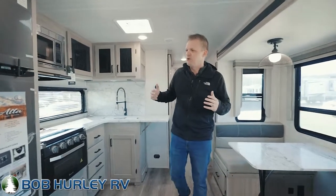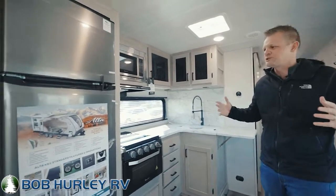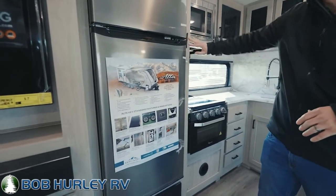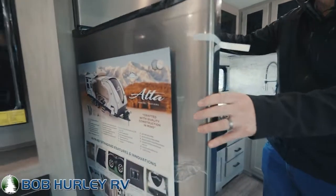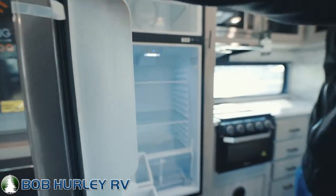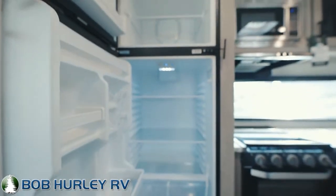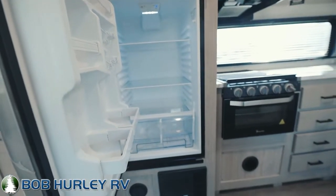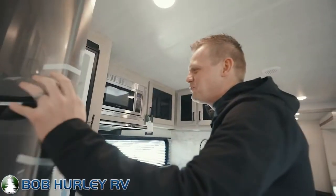There are two slides on board on this camper. We're in the living room here where the super slide is. Over here in the kitchen, let's start with this residential refrigerator. You don't see many of these in travel trailers, and when you do see them, you see them in the top, top of the line trailers. That's a nice big seven cubic foot refrigerator there.